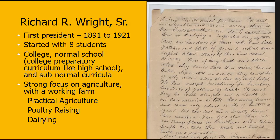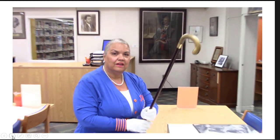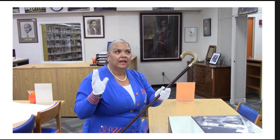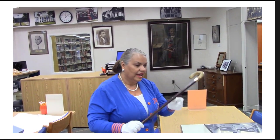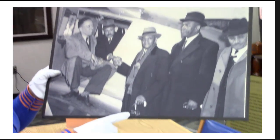The school started with eight students and had different levels of schooling: college-level, normal school (college prep for high school students), and a subnormal curriculum. It had a strong focus on agriculture — as a land-grant institution it was meant to educate people in agriculture — with programs in practical agriculture, poultry raising, and dairying. One of the first annual reports was written by hand by Major Wright.